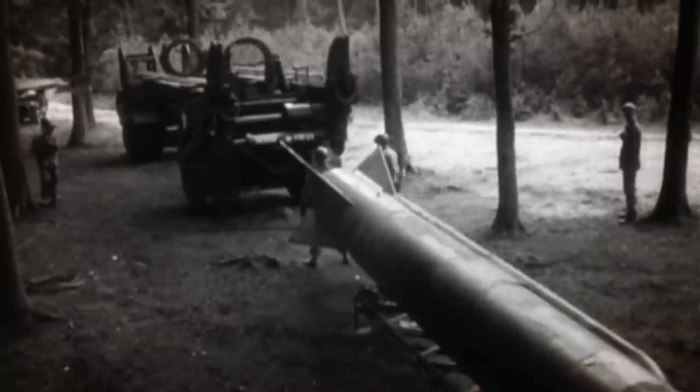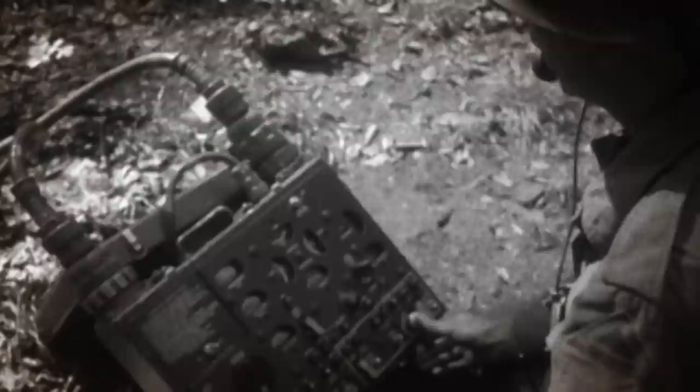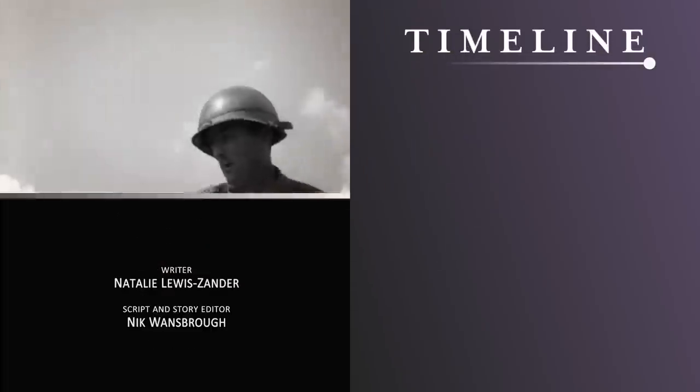Despite their potential destructive power, the test firing was the only time that a nuclear warhead was ever shot from an artillery piece. Rapid developments in nuclear technology enabled lighter rockets and missiles to deliver long-range atomic strikes. But the near presence of atomic artillery served as a deterrent, reminding all of the horrific potential of history's deadliest gun.